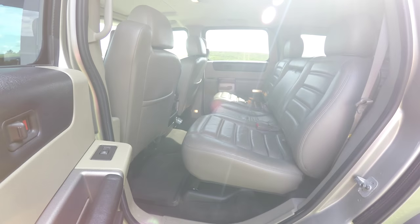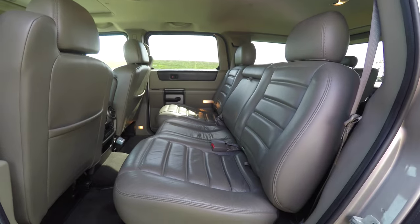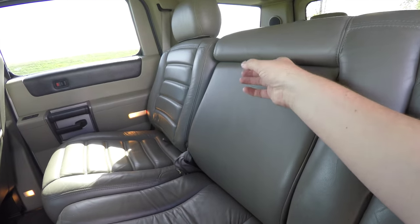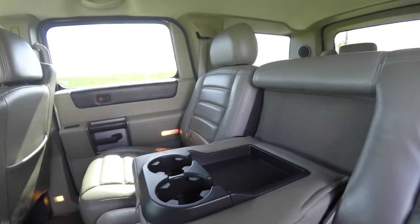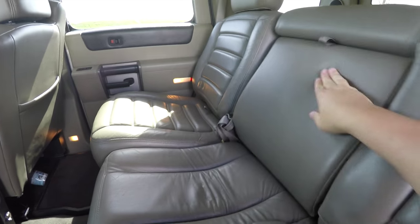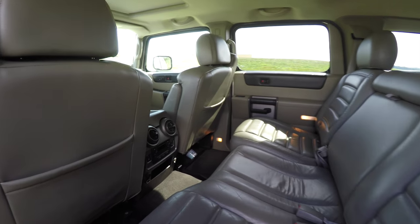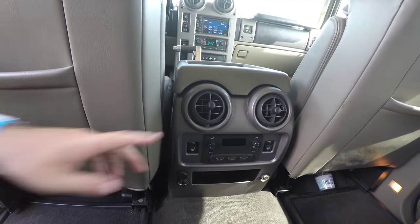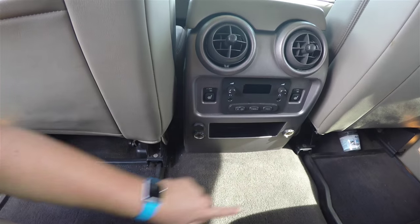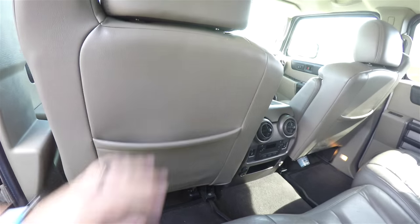Taking a look at the middle row seat — this vehicle does have a third row seat which we'll look at in a moment. The middle row seat seats three across and is a 60/40 split folding seat design. You have a full-down center armrest with trinket tray and cup holders. Rear seat passengers also have their own positional air vents, audio controls with individual headphone and volume control, outboard heated seat controls, and power points.